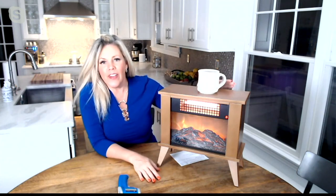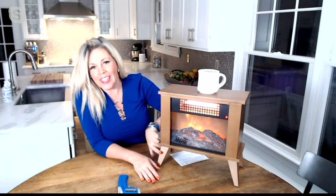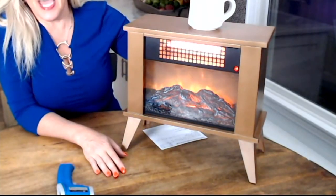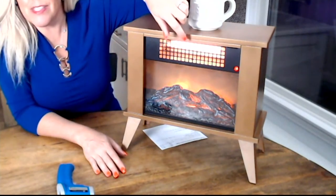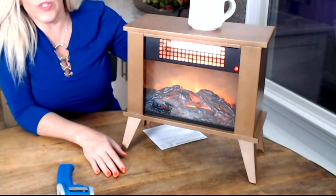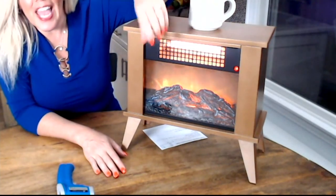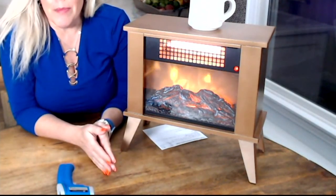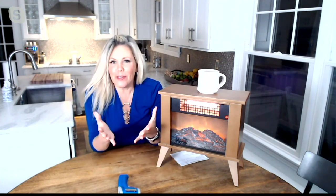They really have thought of everything, allowing you to leave the legs on or take them off. You've got that low and high heat setting, there are those infrared heaters — that's the magic. It pulls the cooler air in from the back, sends it right over those infrared heaters and out into your space. And you can adjust that flame, adjust everything to really customize it and make it personal for you.